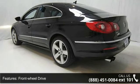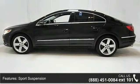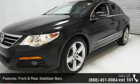Additional features include variable-assist power steering, four-wheel disc brakes, panorama power tilting sunroof, chrome grille, and chrome fins.